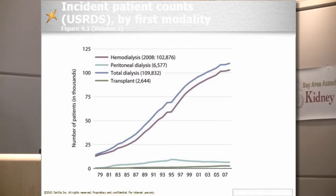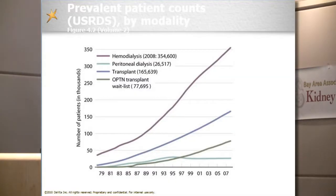In terms of prevalent dialysis patients — the total number requiring renal replacement therapy — the numbers are quite large. As of about two and a half years ago, there are 354,000 people in the U.S. who choose hemodialysis, 26,500 or so on peritoneal dialysis, 165,000 people with a kidney transplant, and a very large number on the transplant waitlist.